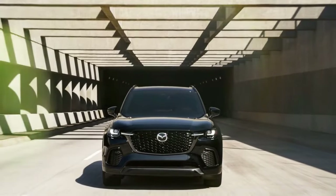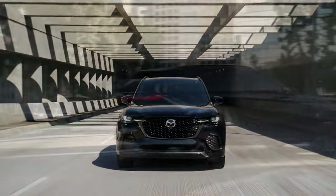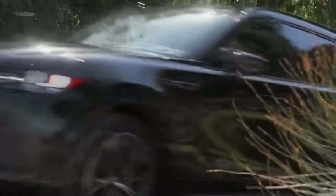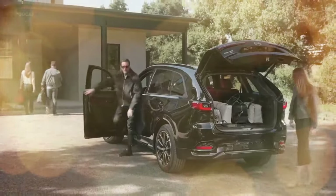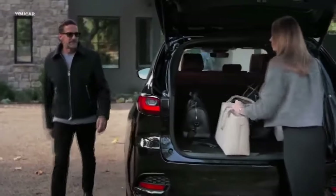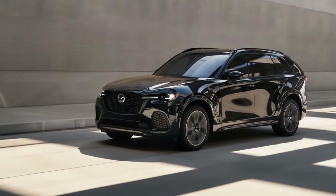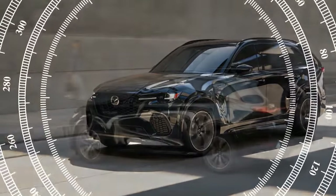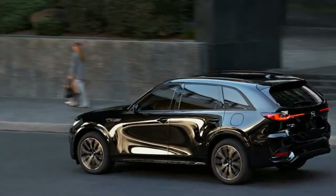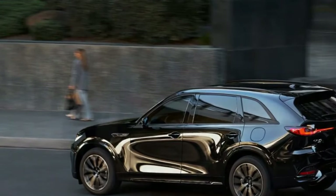These models boast Nappa leather seats, quilted in the Turbo S, which are eight-way adjustable, heated, and ventilated. Though they could use a bit more padding, the seating position is comfortable for drivers of various heights. The thick leather-wrapped steering wheel frames a 12.3-inch digital gauge cluster that adapts to different driving modes — sport, off-road, towing, and an EV mode for the PHEV — and can be lightly customized via steering wheel buttons. A head-up display mirrors much of the same information.